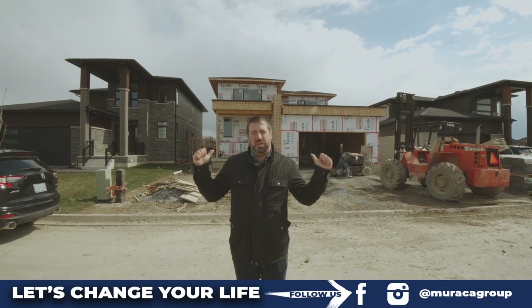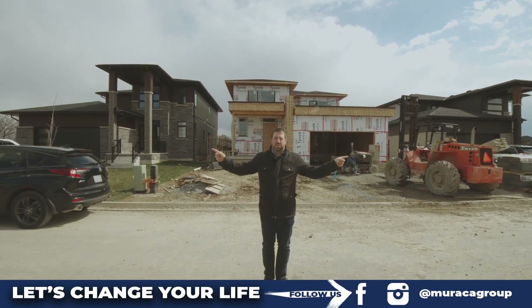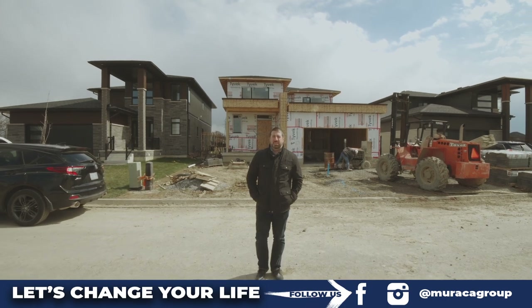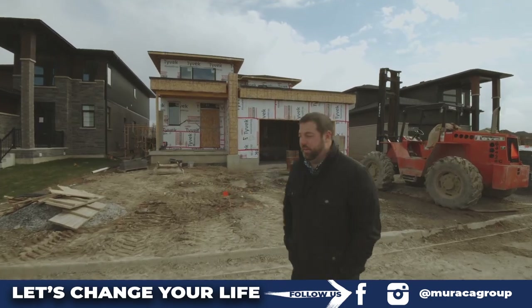So we're done the two houses, we're working on the third one, and we have two additional lots left on the outside of both of the finished houses. So let's take a look at the third house we're working on currently.